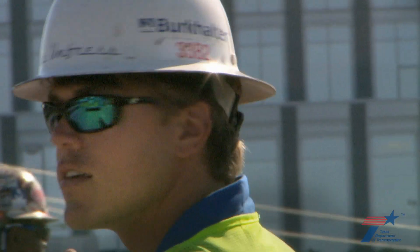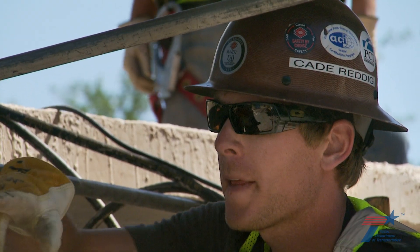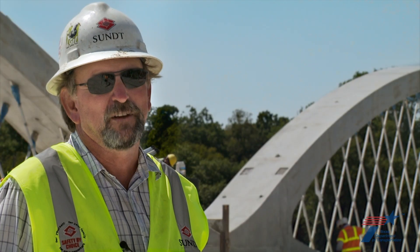We really had to be focused at all times. Doing things that people have never done before.